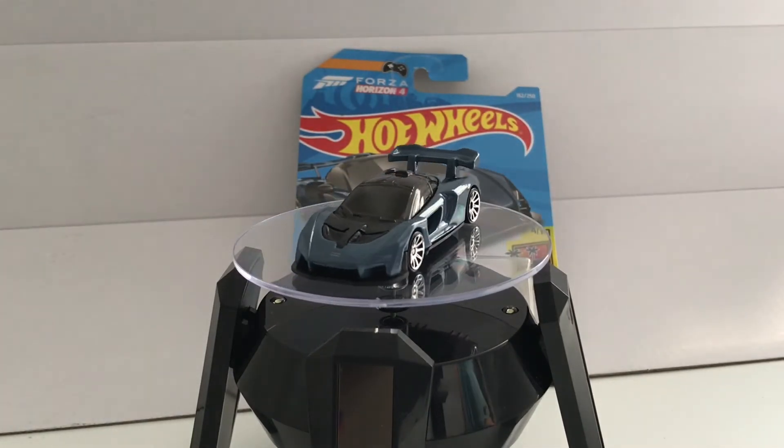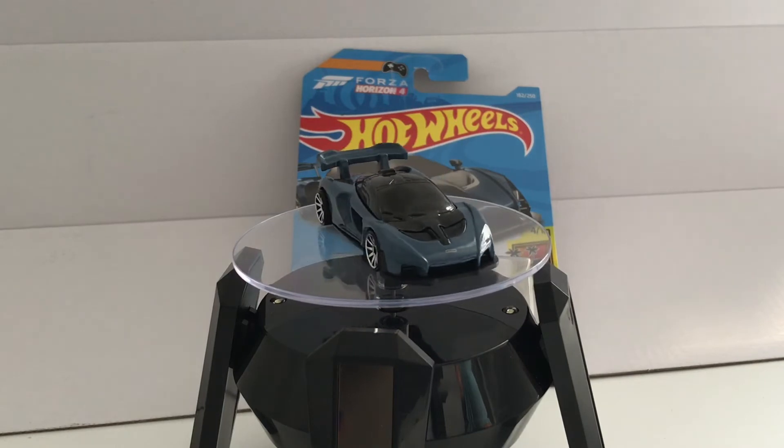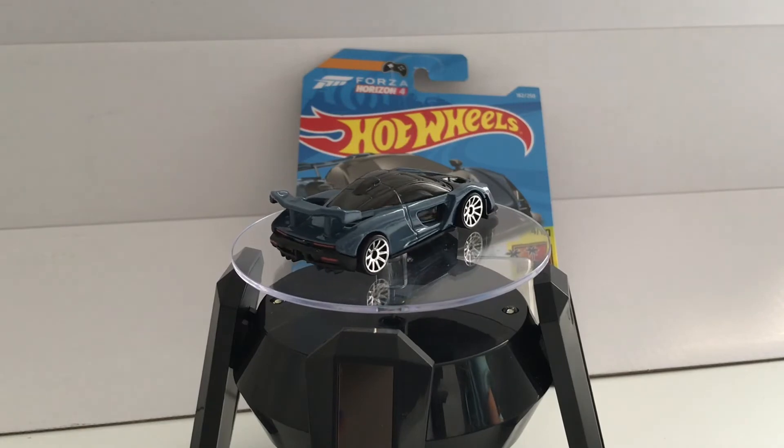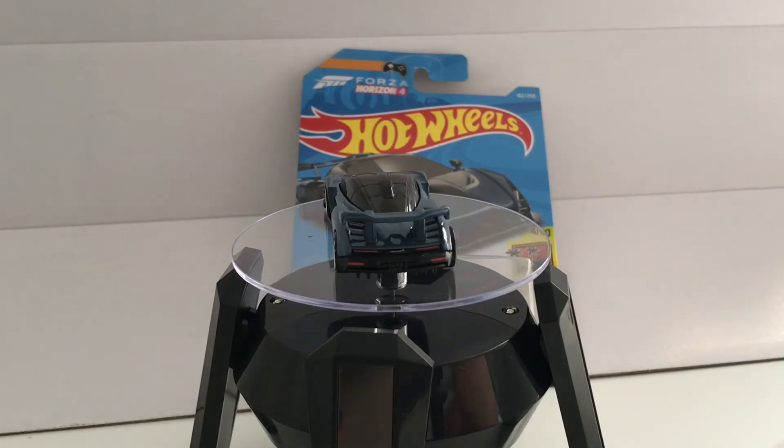It's a regular version — hopefully it comes out in premium, that would be the best. Just a quick review: not the best color either. The red color coming out also isn't that great. But go watch Toby's hunting video.